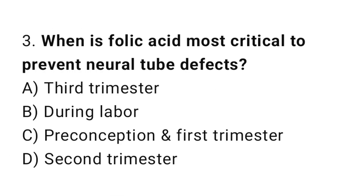Question 3. When is folic acid most critical to prevent neural tube defects? The right answer is C: before conception and during the first trimester.